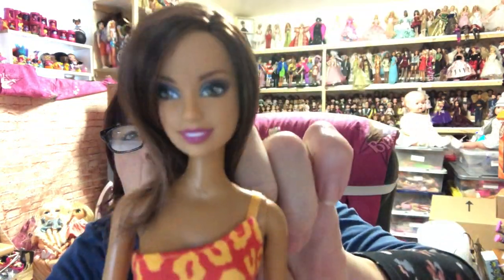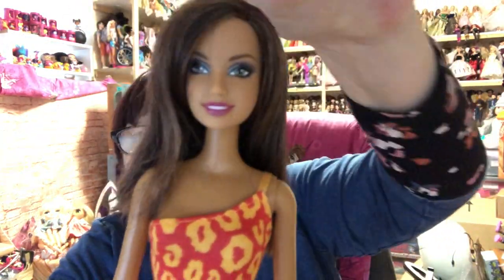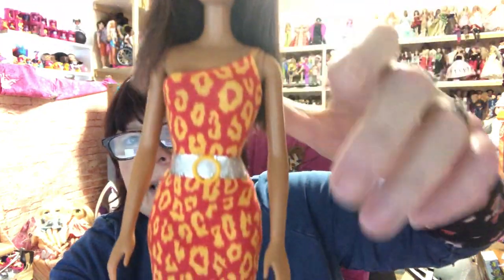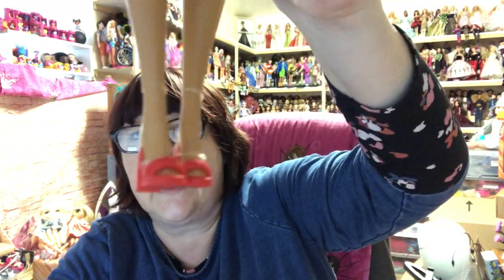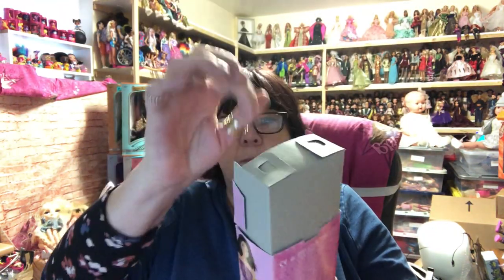Then I've got another parcel from Phil. First we've got this one — she is Barbie Chic Teresa. I don't think I've seen her before. I've not seen this dress. Look at these shoes — she's got like little red mules on. She also comes with a little brush. She did come in a box but she was all wrapped up nicely in there.